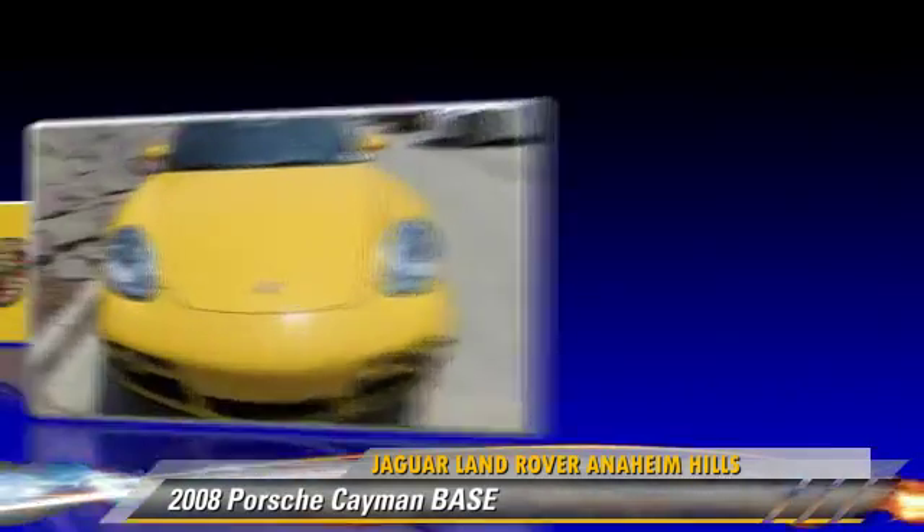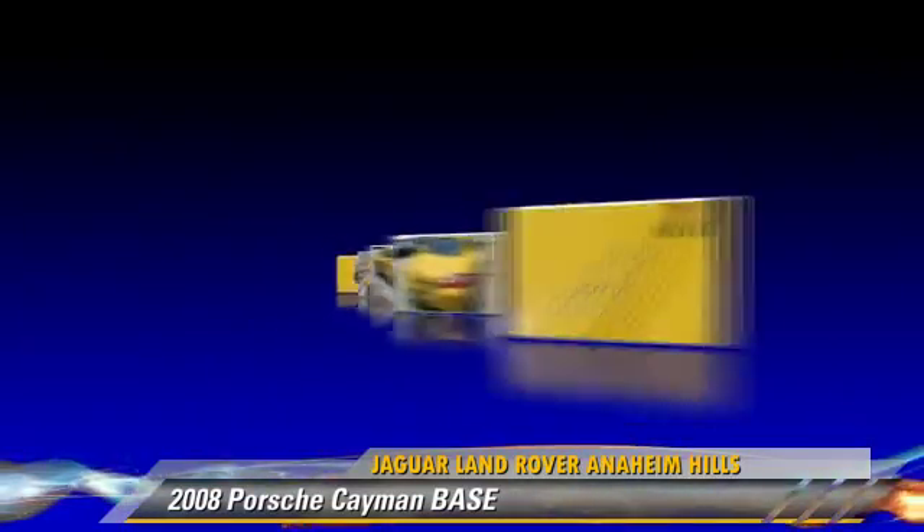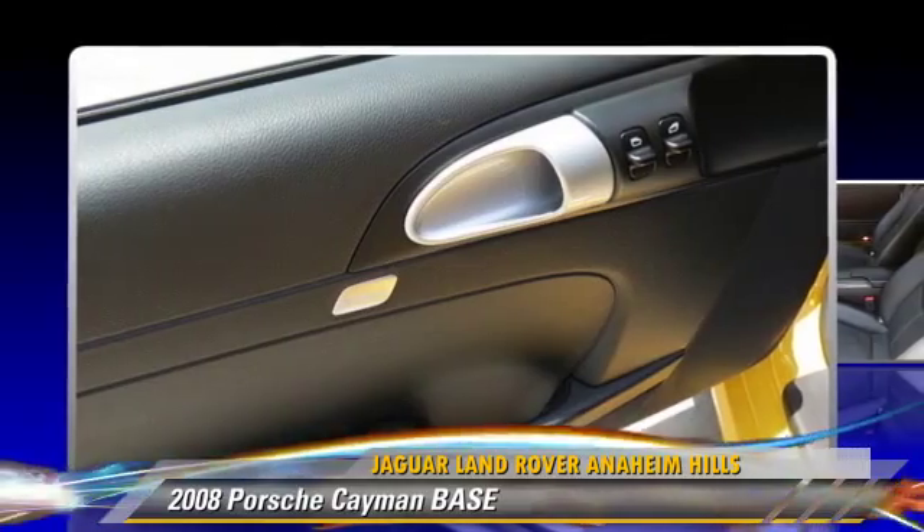Comfort and convenience features include power windows, heated power mirrors, and leather seats. Give us a call to schedule your test drive today.